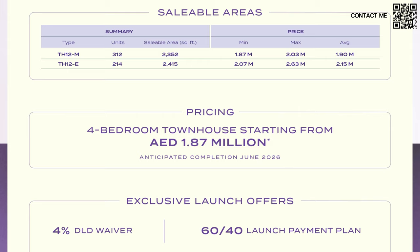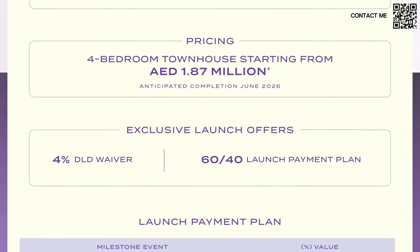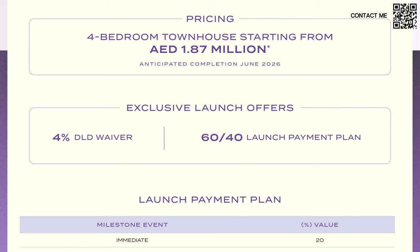Middle units will be starting from around 1.9 million and corner units from around 2.1 million. The reason this is such a great investment is: number one, a 4% DLD waiver has been announced on the launch day. If you book a unit on launch day, your 4% DLD — a one-time fee payable to the Dubai Land Department — is waived completely. The payment plan is 60-40, one of the most convenient and flexible plans available right now.